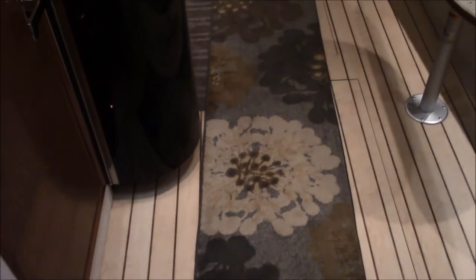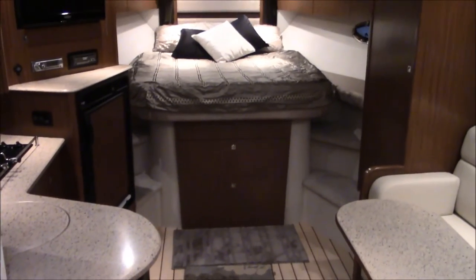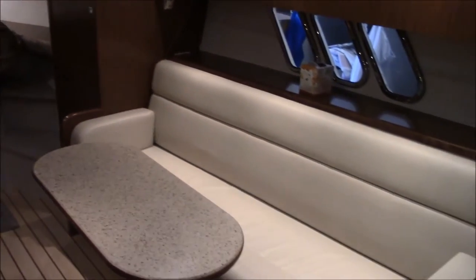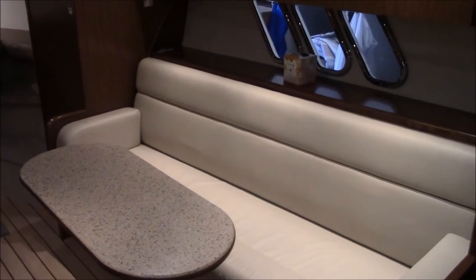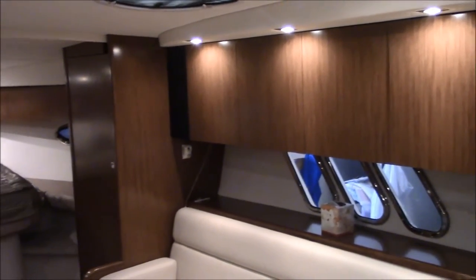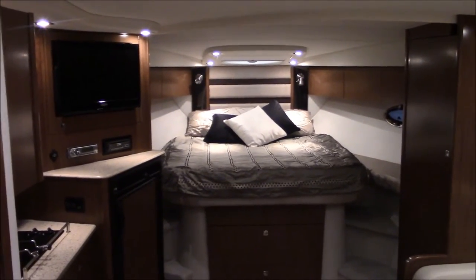This is the view from the companionway, looking forward on the 380 Express. Really nice seating and table area on the starboard side. A lot of storage on the boat for vacationing and weekend cruising.